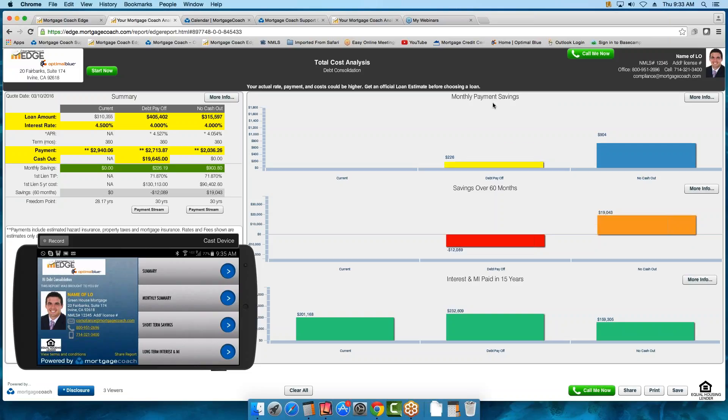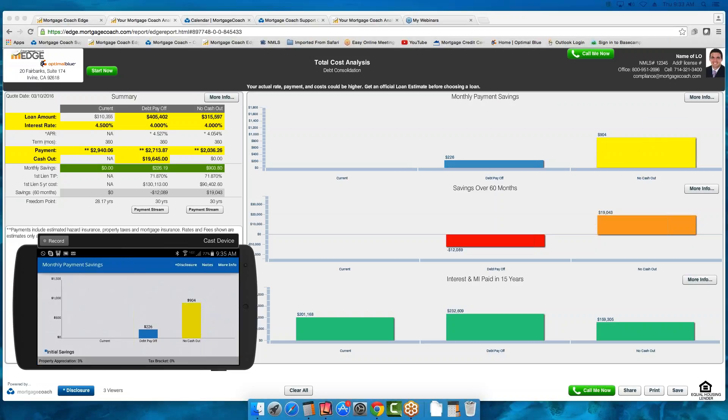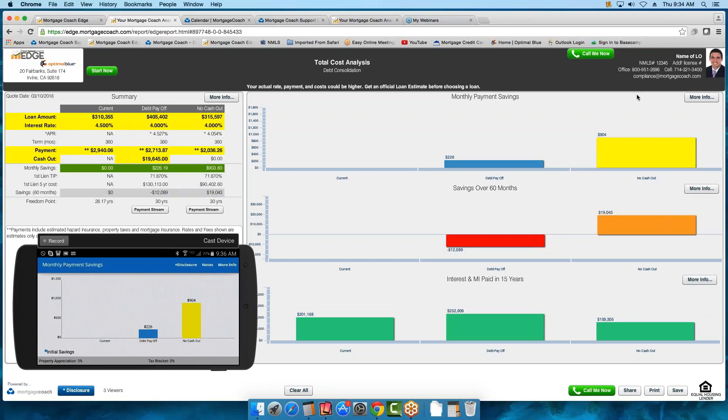So now we can see that this loan amount is saving the borrower $226 on one product and $904 on another. With GoToMeeting and the reflector we use with the mobile, there is a little delay. Every time I highlight, it should go ahead and move to that screen on the mobile — it just picked up my $904 highlight. If I highlighted the other graph, it will switch the highlighting to that graph. So you can see how it drives both the desktop and mobile versions.